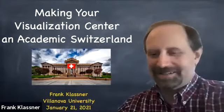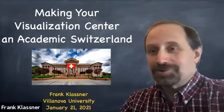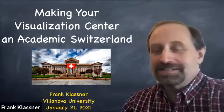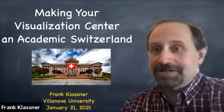Thank you very much for that. Very nice introduction, Kathy. I want to stress that I'm a professor at heart, so if you have any questions as I'm going through this presentation, don't hesitate to raise the virtual hand. You're not interrupting. It may actually make this an even more lively and entertaining presentation. I want to talk today about the experiences I had while setting up my research center at Villanova to include becoming a visualization center and making it into what I consider a good academic Switzerland on my campus.